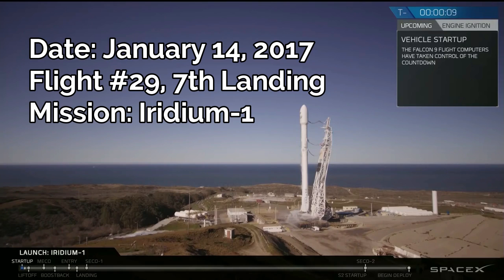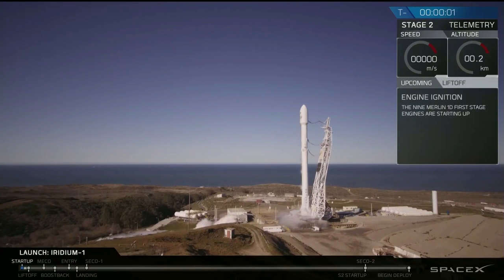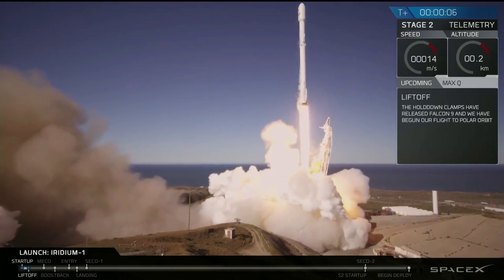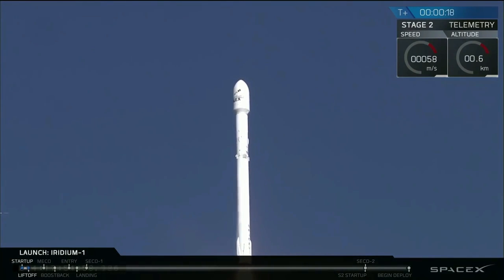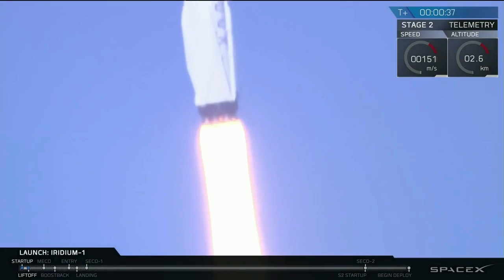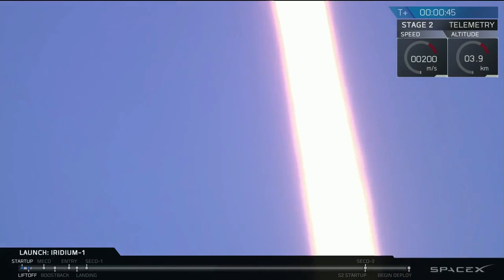T-minus 10, 9, 8, 7, 6, 5, 4, 3, 2, 1. Moving to post launch pad operations on net 8. And with the PU is active. Falcon 9, power telemetry nominal.